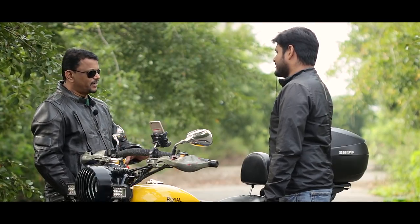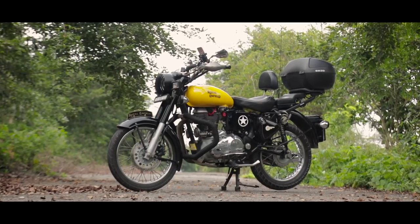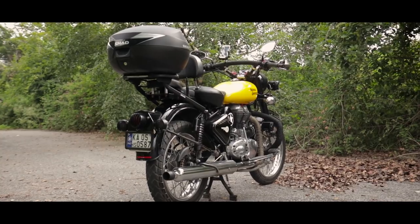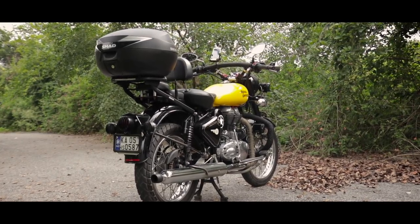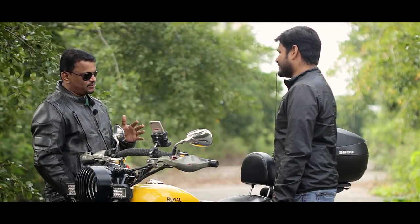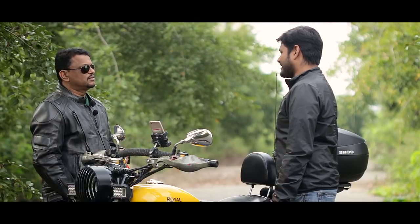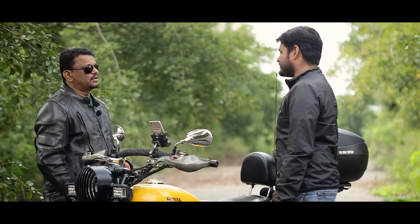Then I bought a brand new Classic 500 as well, thinking I'd sell the old one and use the new one. But I've spent a whole lot of time on personal customization — I never give it to any company. It's all my thought process and creativity, and I keep changing it. So you won't see this bike the same way the next time. I didn't have the willingness to sell it off either because a lot of my work had gone into it. That's how I ended up having three bullets, using each on and off.